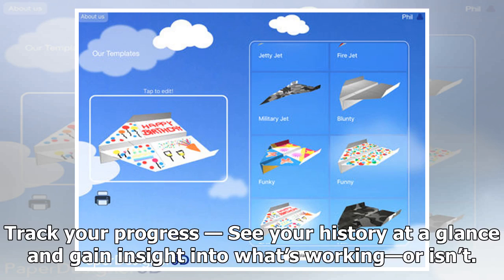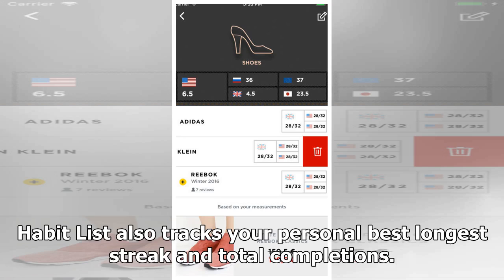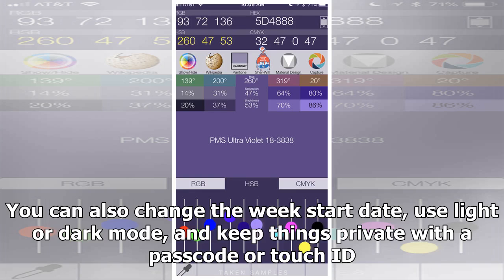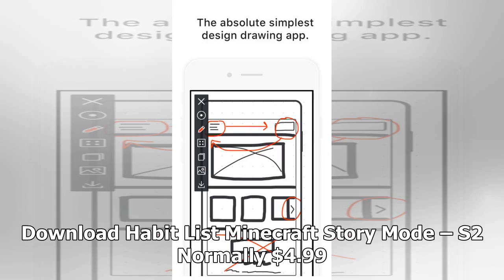See your history at a glance and gain insight into what's working. Always miss your Friday workout? Maybe a different day or early morning routine would work better. Habit List also tracks your personal best longest streak and total completions. Need to track multiple times per day — like drinking eight glasses of water? No problem. Going on vacation? Skip habits without breaking your streak. Mark a habit as missed to keep your list uncluttered. You can also change the week start date, use light or dark mode, and keep things private with a passcode or Touch ID. Privacy is ensured — no account required and your data is 100% private. Download Habit List.